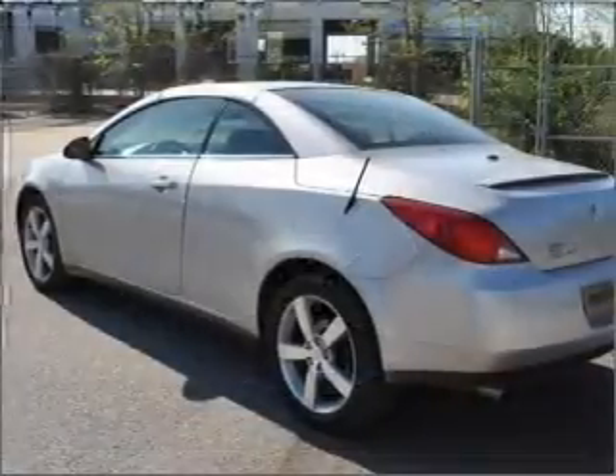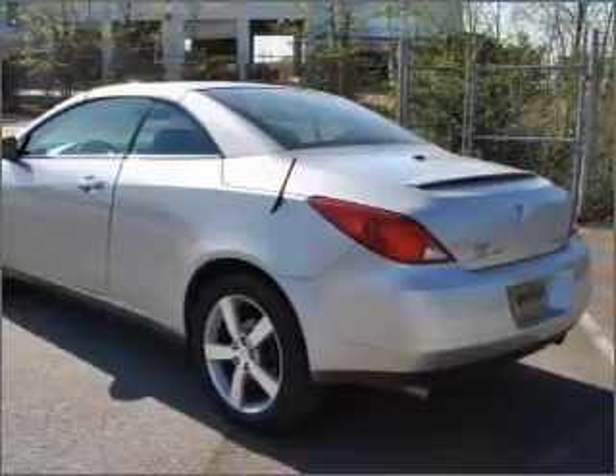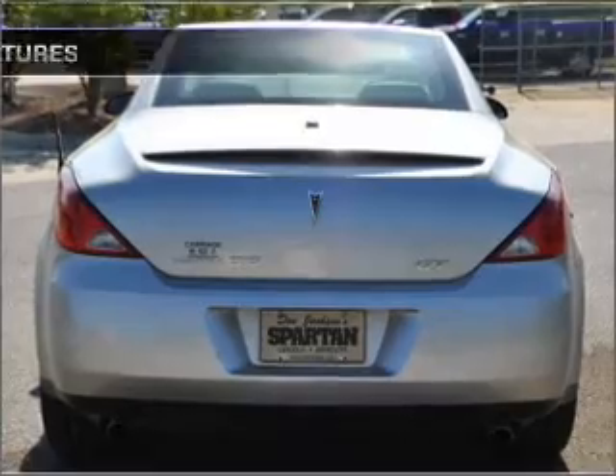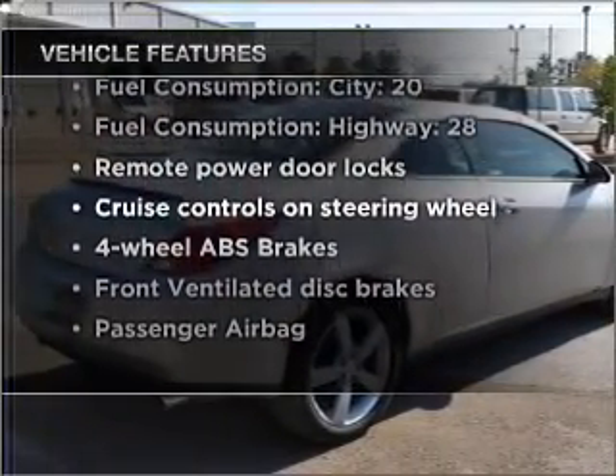Premium wheels give a more luxurious look. Treat yourself to the splendor of a premium sound system. The anti-lock braking system will help deliver you safely to your destination. And with these notable features, you won't want to miss out on the opportunity to own this amazing vehicle.